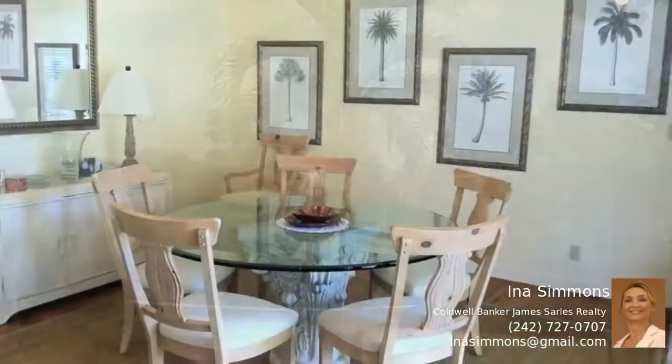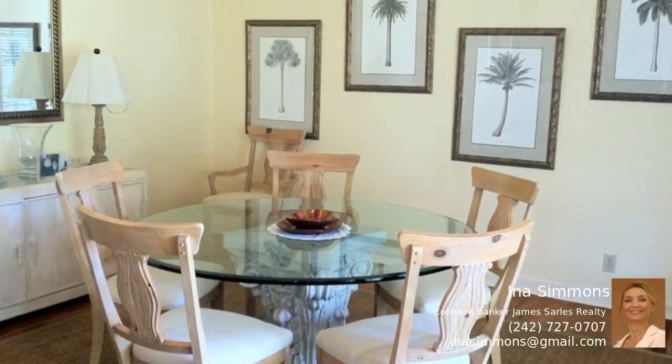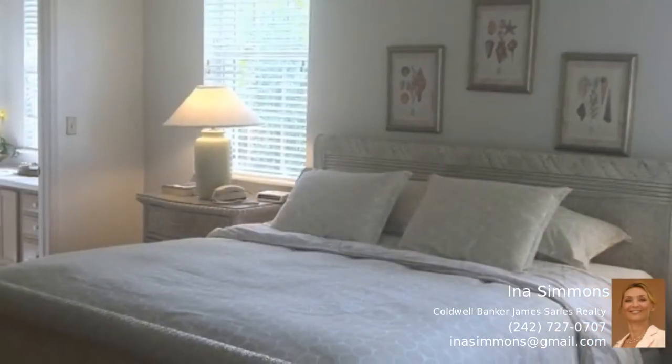Upon entering the cottage, the high ceilings and beautiful open space will make a lasting impression, and the covered wooden deck with breathtaking ocean view will invite you to enjoy the breezy outdoors and beach.